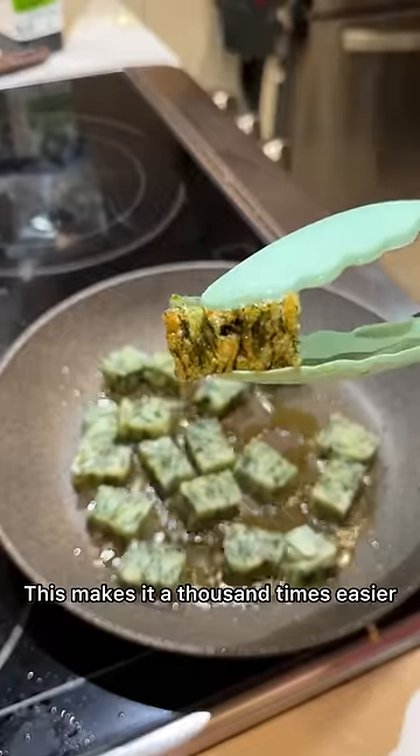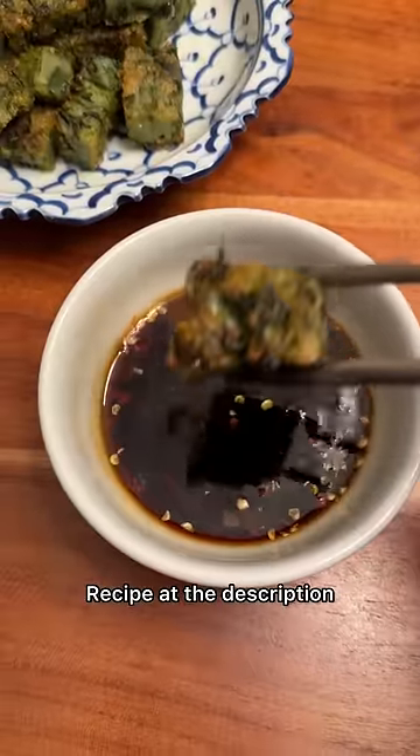This makes it a thousand times easier and, in my opinion, even tastier. Recipe in the description.